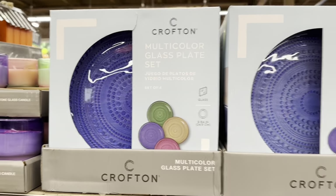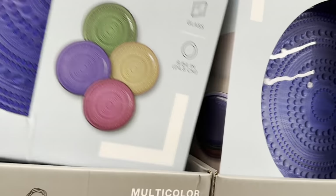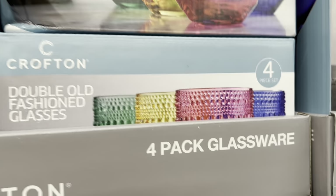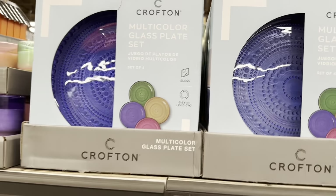Multi-color glass plate set, $12.99. How cute are these? These match those double old-fashioned glasses right here. They are made of glass and they are 9.64 inches.